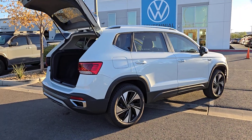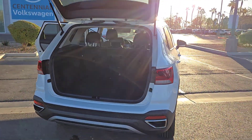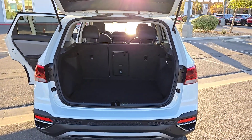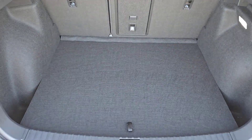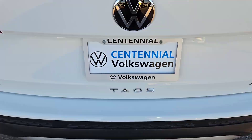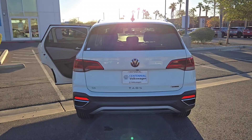Some of this vehicle's highlighted options include: heated steering wheel, keyless entry, satellite radio, backup camera, heated mirrors, aluminum wheels, dual zone AC, power driver seat, alarm, and heated front seats. Practicality meets pure joy in this easygoing Taos — see for yourself.